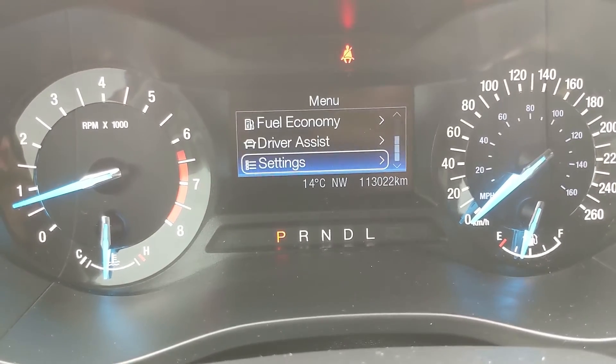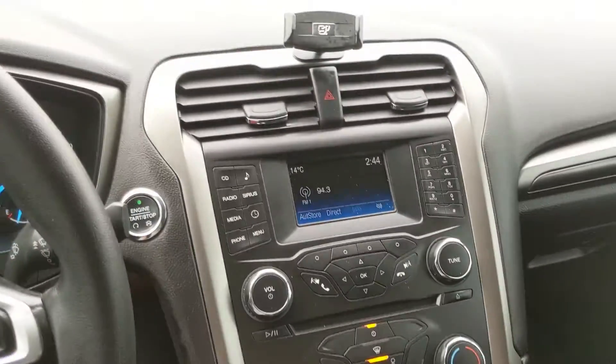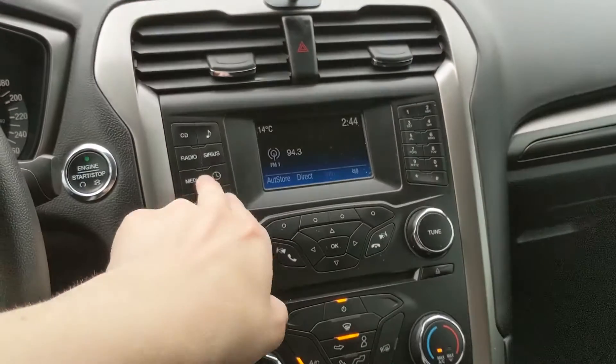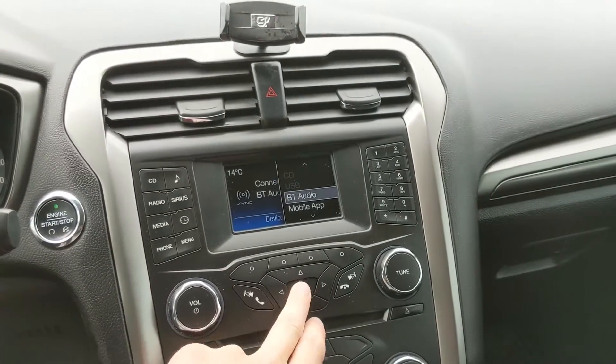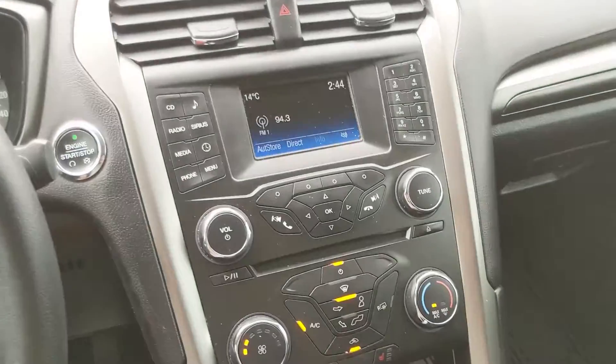Moving on to your center infotainment screen, which is a radio, CD, Bluetooth, and USB system, so you do have quite a few options for whatever you want to listen to and however you want to listen to it, which is always good.